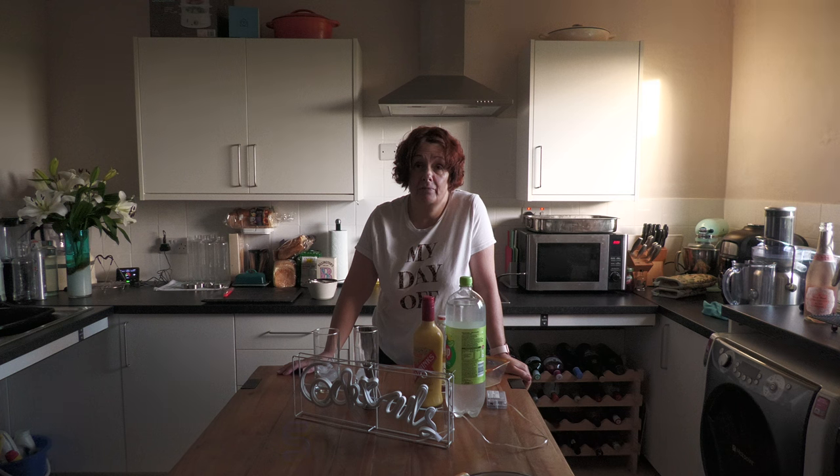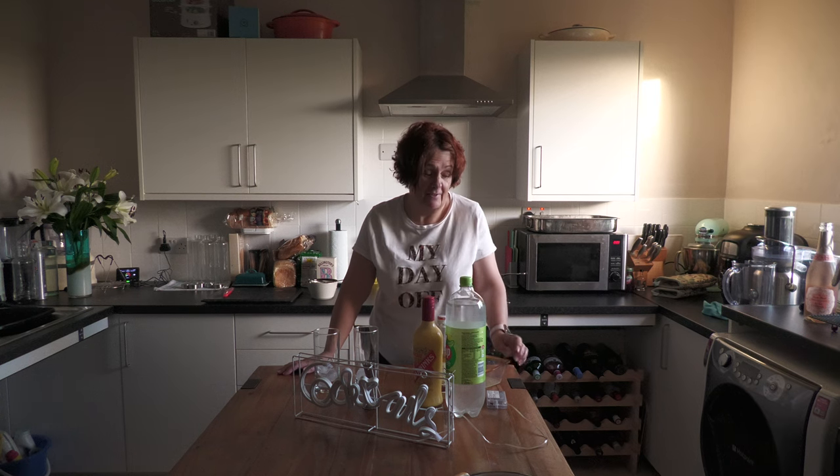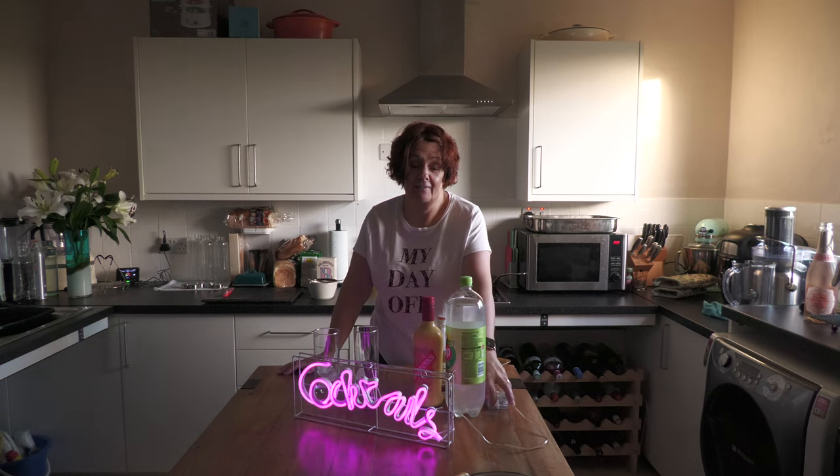Hello! What day is it? Friday. It's Friday — and what does that mean? It's da da da da... it's Cocktail Corner!